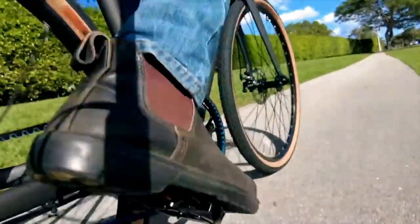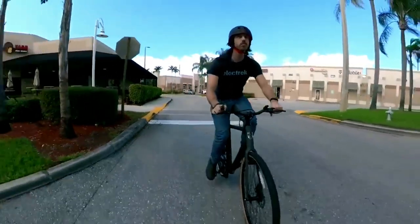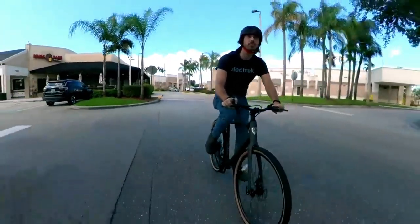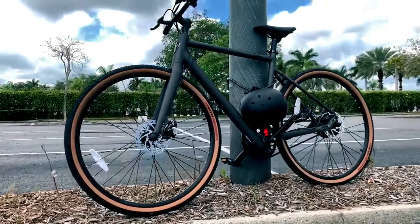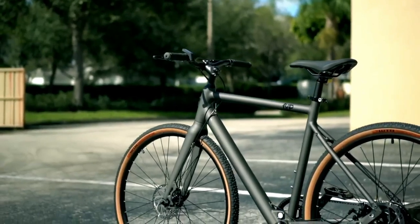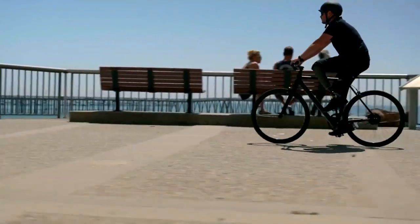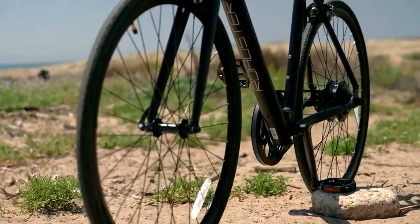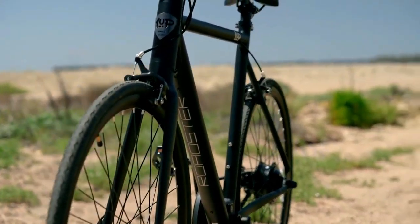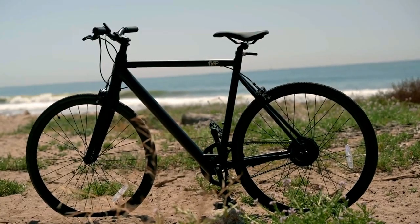The Roadster V2 can reach a top speed of up to 24 miles per hour on pedal assist, making it a great option if you're looking for a bike that offers a bit more speed. It can travel between 20 to 30 miles depending on rider weight, terrain, incline, and level of assist. The Roadster V2 also boasts a lightweight 6061 aluminum alloy frame, making it easy to handle and maneuver, with a comfortable saddle ensuring a great riding posture on various surfaces.